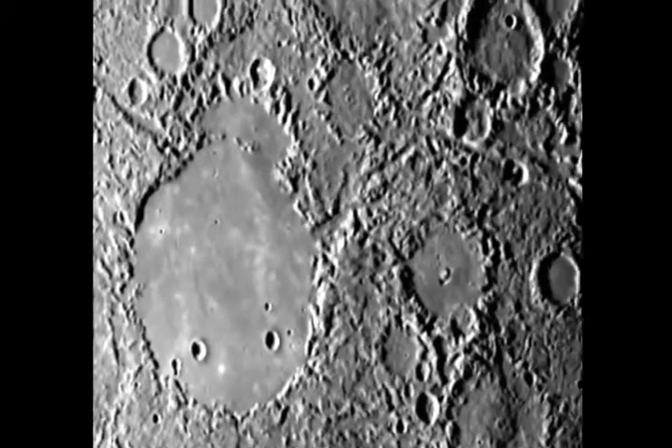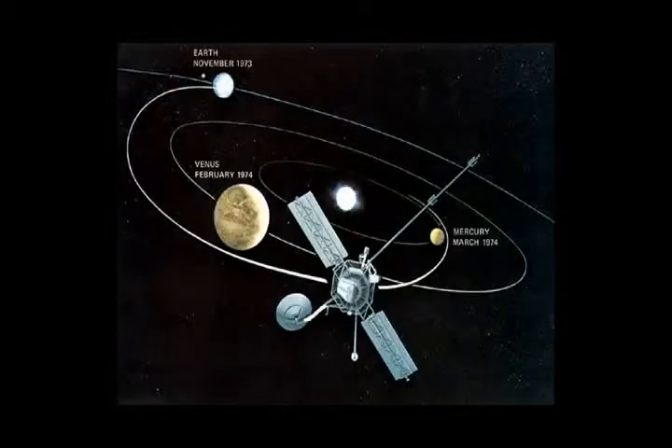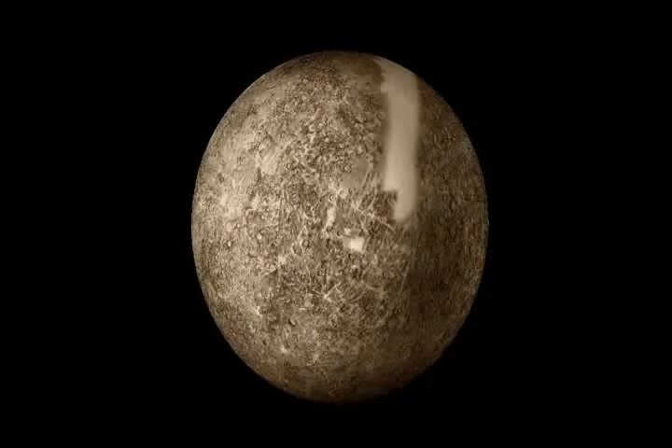Mercury's surface resembles our moon. It's heavily cratered, as you can see here. Most of what we know about Mercury comes from the Mariner 10 space probe, which flew by Mercury in 1974 and 1975. We don't yet have pictures for all of Mercury's surface. In this mosaic, the white stripe on the top is a blank spot where we don't have photographs — it isn't actually on Mercury itself.